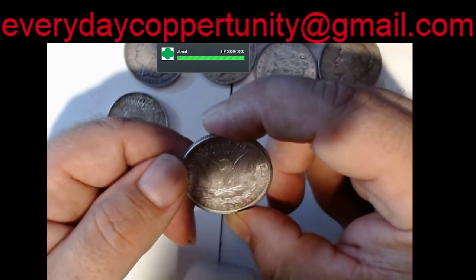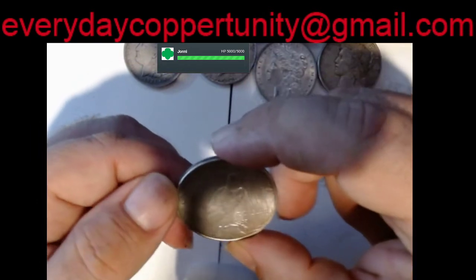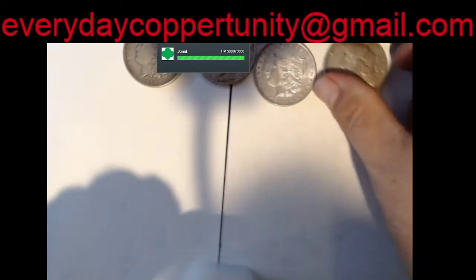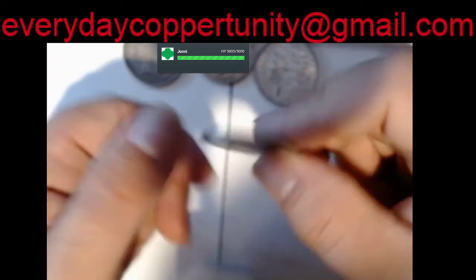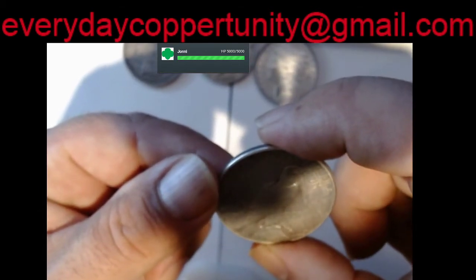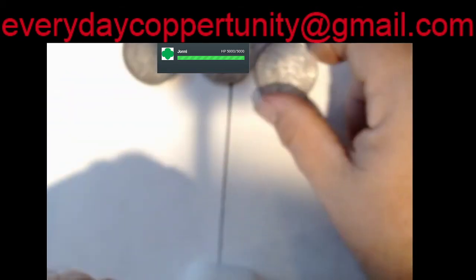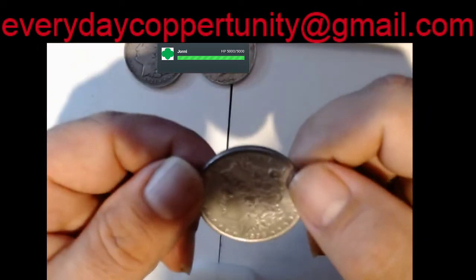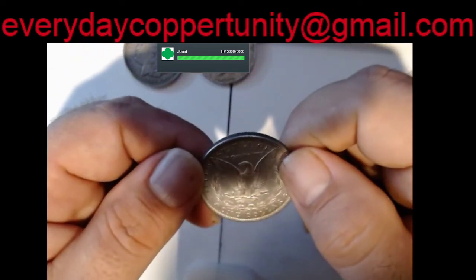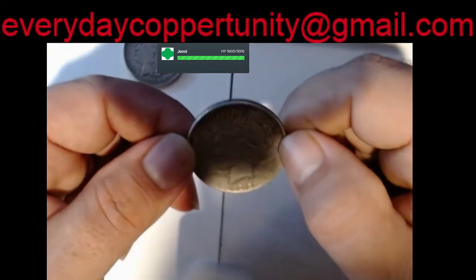1921 no mint mark. 1922 looks like it's out of Denver. 1923 — that might be a San Francisco, I'll have to get under a microscope and look at it later. 1898, no mint mark. 1922.